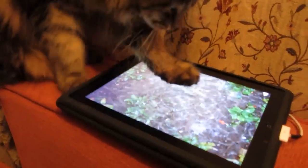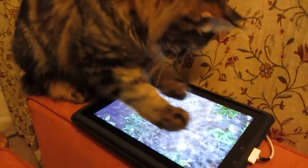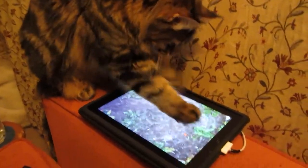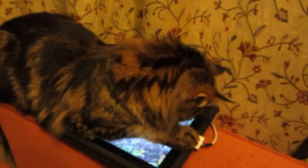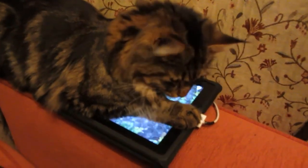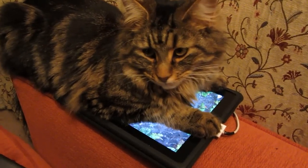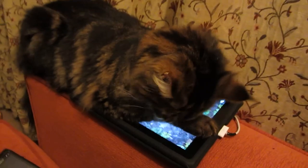Number five: Pocket Pond 2. It's time to catch some more fish. We don't want our feline friends sticking their paws into a real life pond, so this is the next best thing. With Pocket Pond 2, you can raise, feed, breed, and trade fish in your own virtual koi pond, where the fish interact to your and your cat's touch. Your cat will love seeing them swim around on the screen.